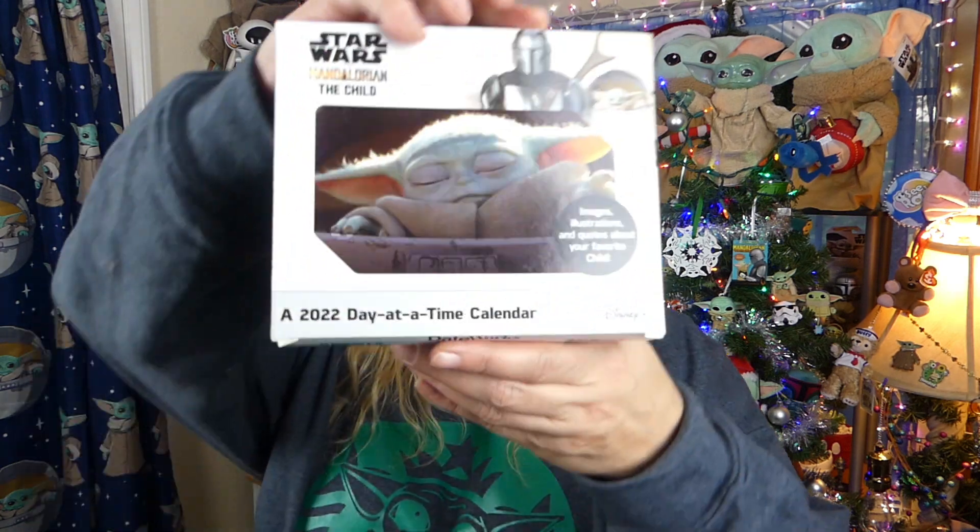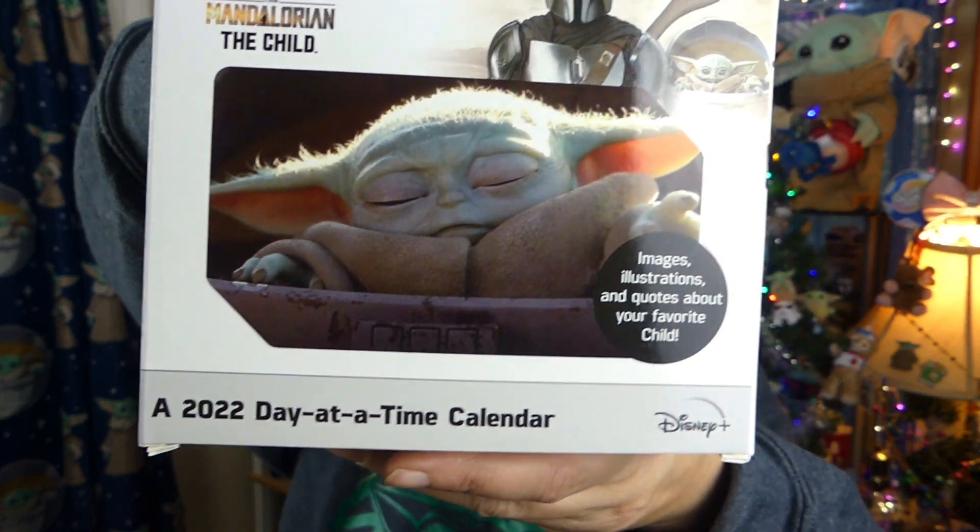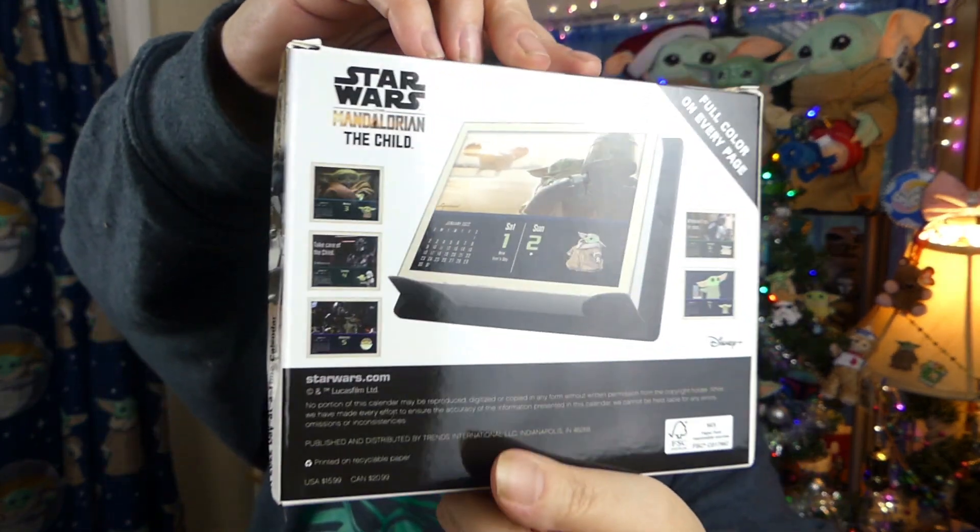Well, hello everyone. Welcome. We hope everyone's doing totally rad today. I've got the 2022 day at a time Grogu calendar. It says the Mandalorian, the child, not Grogu, but we all know his name's Grogu, so that's what I'm calling it.